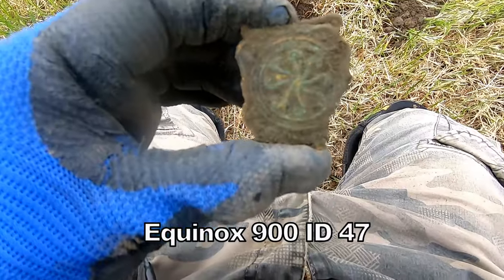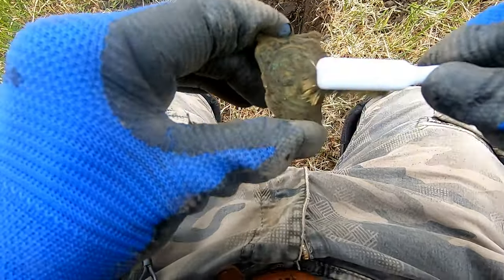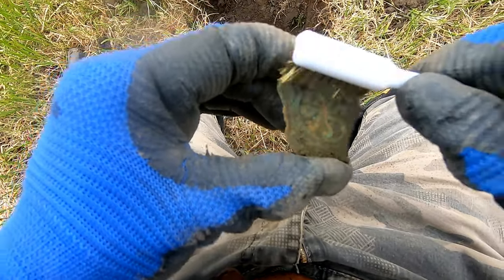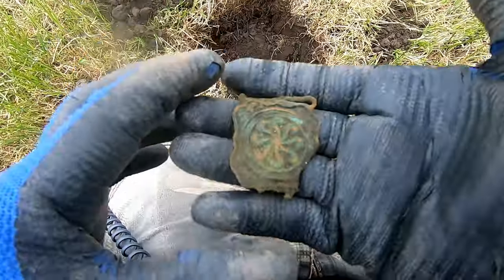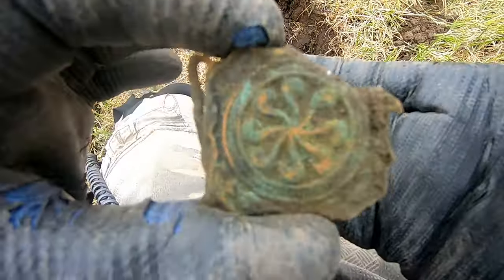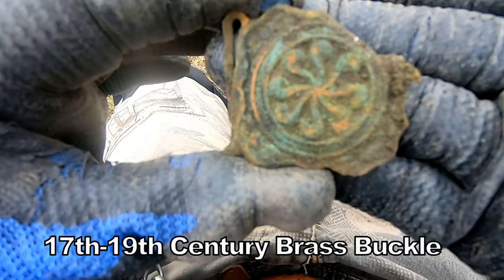47. Some sort of belt buckle, probably 17th, 18th century — interesting, probably good.